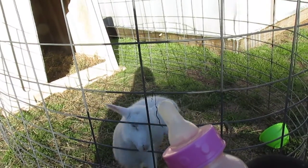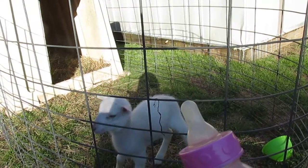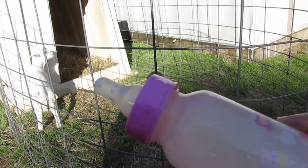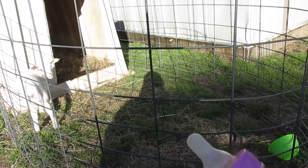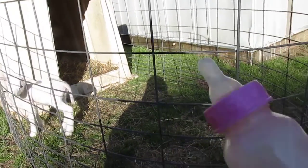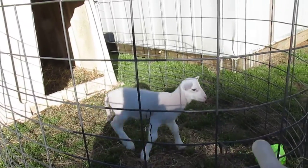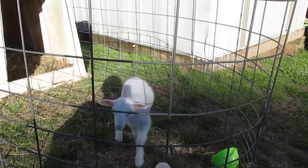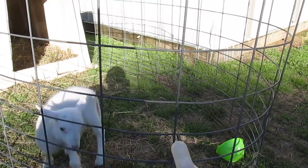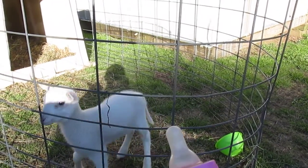People ask me what kind of bottle I use. I've tried all kinds from the tractor supply — those red nipples that you got to cut the end on, everything you can imagine. But I just use a baby bottle from the dollar store and it seems to work just as good. It collapses and you gotta let air in it, but that seems to keep them from aspirating so they don't blow milk bubbles out their nose. It seems to work the best.